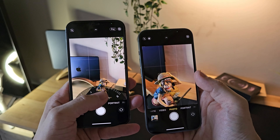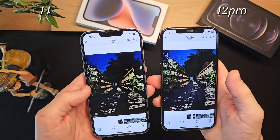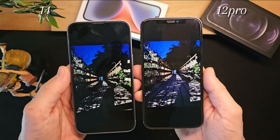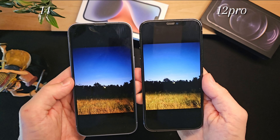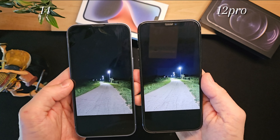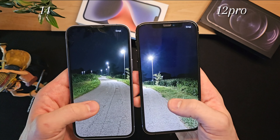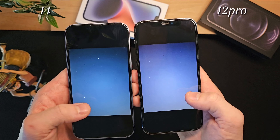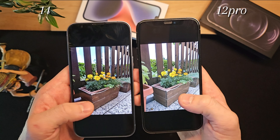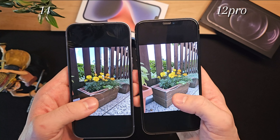A significant difference is that the iPhone 12 Pro has a 2x optical zoom, which allows for high-quality close-up shots, and can go up to a 10x digital zoom. Additionally, it can take photos in raw format. The iPhone 14, on the other hand, has a maximum digital zoom of 5x, with acceptable but less powerful quality. On the flip side, the iPhone 14 offers Cinema Mode, which allows for professional video recording that highlights the subject, and Action Mode, which makes videos much more stabilized compared to the iPhone 12 Pro.